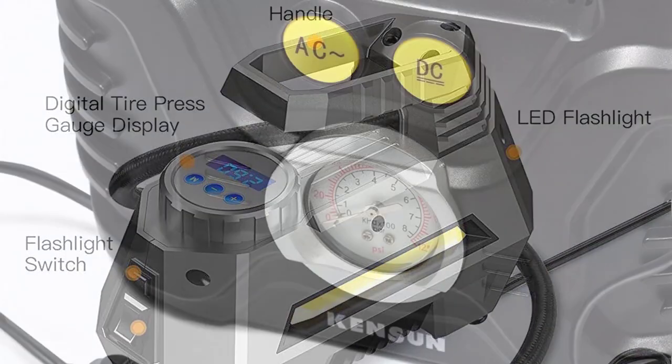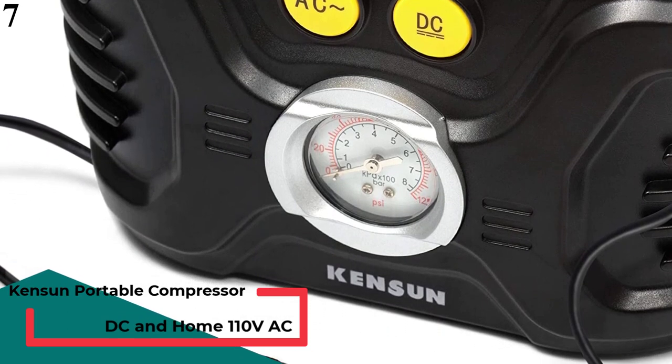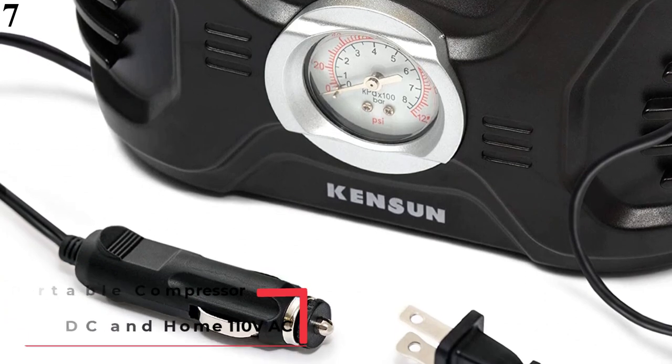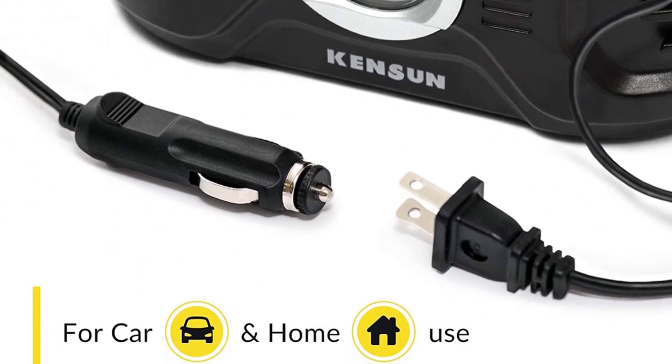Number 7 is the Kensun Portable Air Compressor. Kensun makes various air compressor options for vehicles, and this is one of the more premium and high-performance options from Kensun.